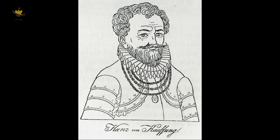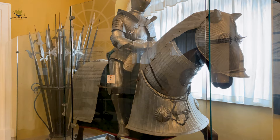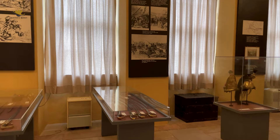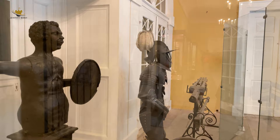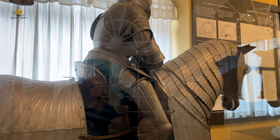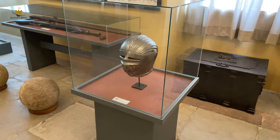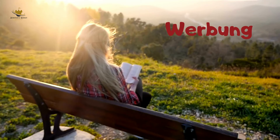Nach dem Frieden von Naumburg zog Kunz von Kaufungen Bilanz. Der Sächsische Bruderkrieg bedeutete für ihn einen Verlust von über 7.000 rheinischen Gulden. Die Schadenssumme entspricht ungefähr den Ausgaben für eine achtwöchige Reise des Kurfürsten Friedrich II. nach Aachen zur Krönung Kaiser Friedrichs III. Als sich der Kurfürst von Sachsen Friedrich der Sanftmütige 1446 im Krieg gegen seinen Bruder Wilhelm befand, kämpfte der Ritter Kunz von Kaufungen auf seiner Seite. In diesem Bruderkrieg wurde Kunz bei Gera gefangen genommen und konnte sich nur mithilfe von 4.000 Goldgulden freikaufen. Er forderte vom Kurfürsten den Ersatz des verlorenen Geldes, doch dieser verweigerte die Zahlung.